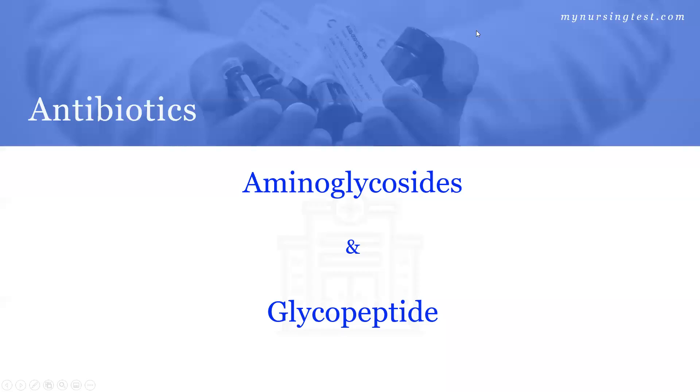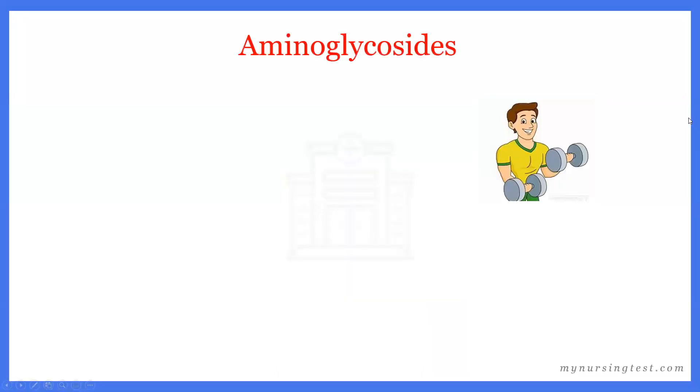Hi, everyone. We're back again with another class of antibiotics within our study series. Today, we're going to speak about aminoglycosides and a glycopeptide. So let's get started.